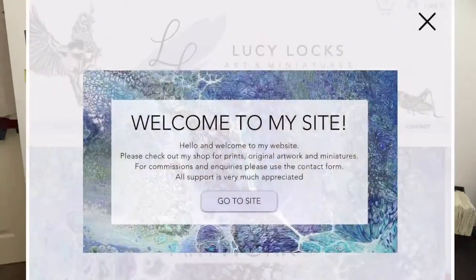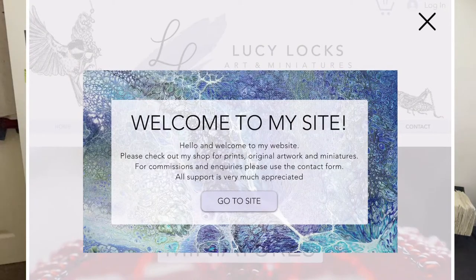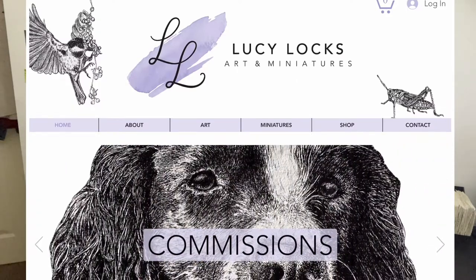Hello and welcome back to another video. I'm really excited to announce that I am launching a website. If you follow me over on Instagram at LucyLocksArt and at LucyLocksMiniatures, you will have seen that I've been promoting the website quite heavily over there.